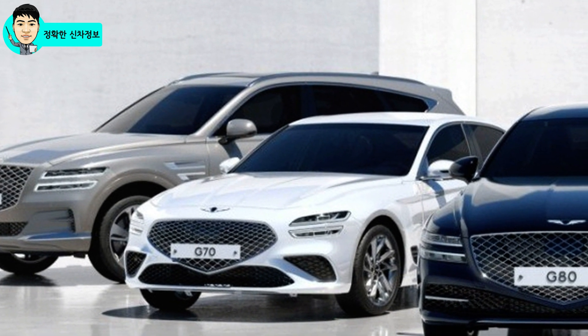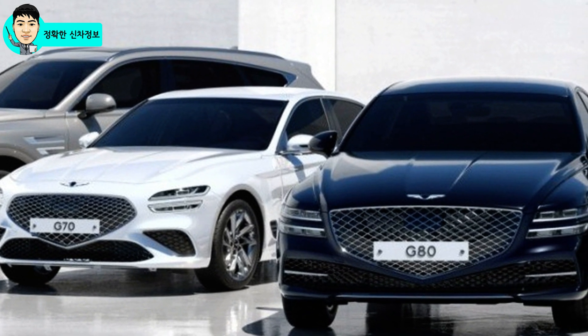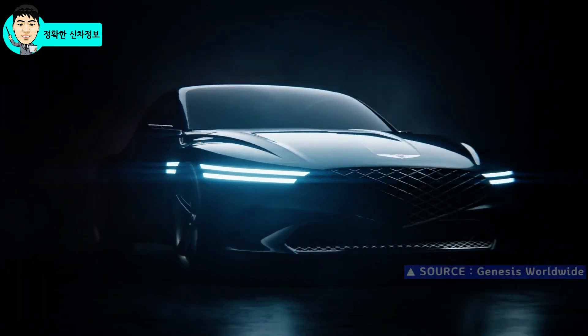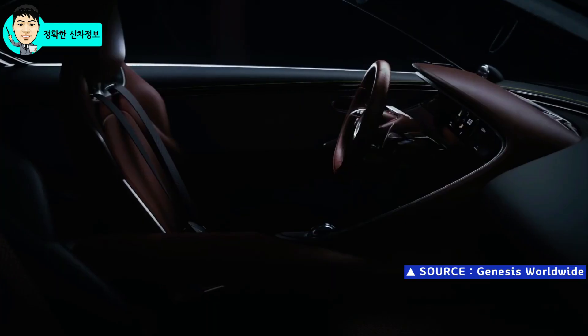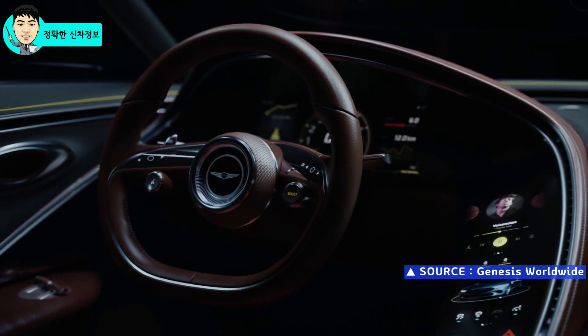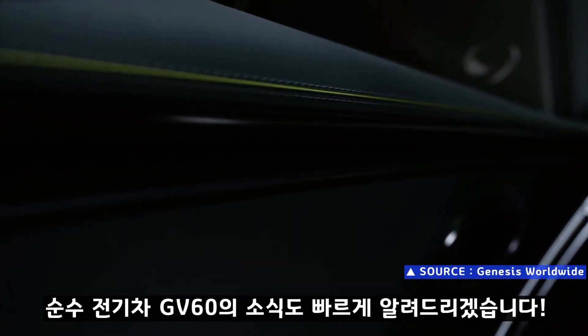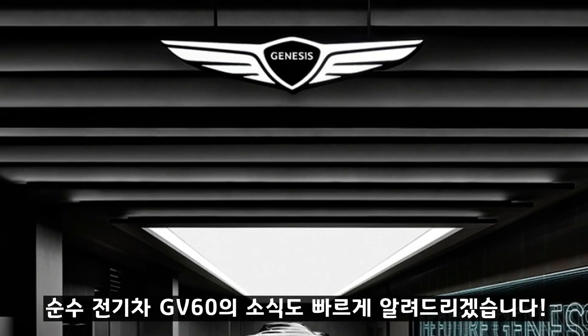유럽 시장에는 G80, GV80이 먼저 출시가 되고요, 이어서 G70과 G70 슈팅 브레이크가 선보일 예정입니다. 독일과 스위스, 영국의 제네시스 스튜디오가 위치하게 되는데, 올해는 제네시스 브랜드에게 정말 중요한 한 해가 될 것 같네요. 조금 지나면 제네시스 브랜드 최초의 순수 전기차인 GV60의 소식도 들릴 것 같은데, 이 부분도 빠르게 알려드리겠습니다. 감사합니다.